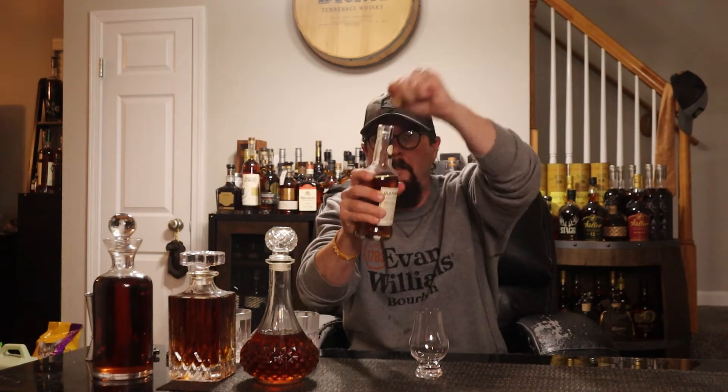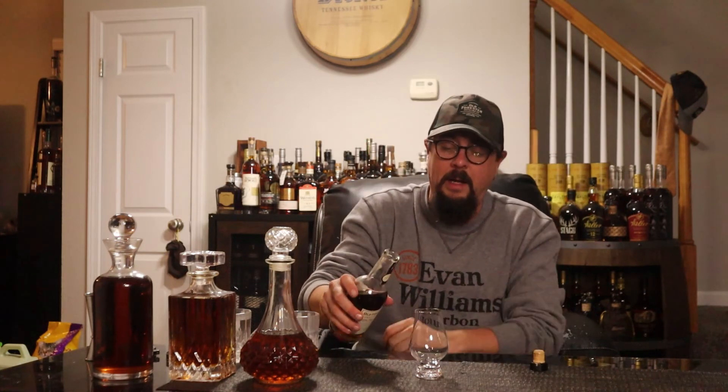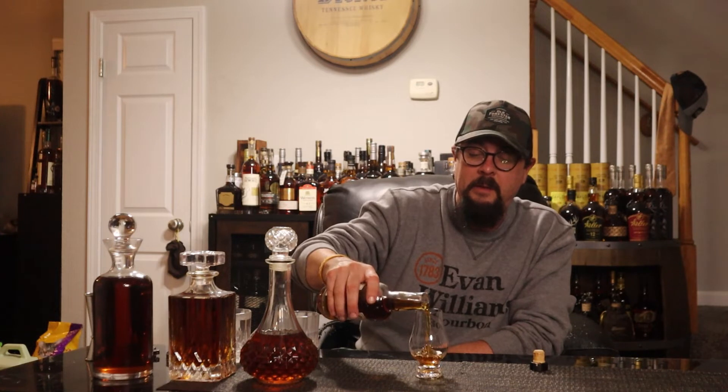Let's focus on this beautiful little bottle that fits perfectly in my hand — the Old Forrester 117 Series Warehouse K. Hell yeah. Nice little pour. I'm kind of a fan of these 375 ml bottles for special releases.